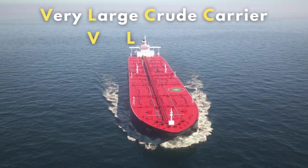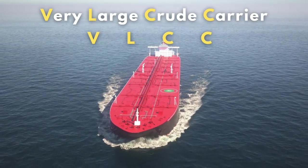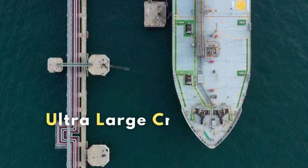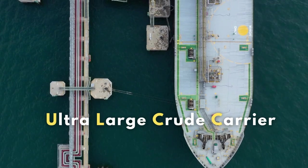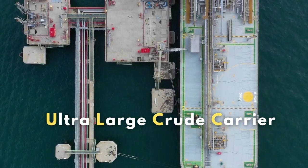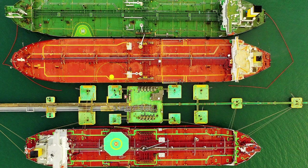The oil tanker fleet consists of very large crude carriers, or VLCCs, with a maximum deadweight tonnage of around 300,000. There are also ULCCs having a deadweight tonnage of 400,000, but they are no longer sailing to transport oil and are now being used as floating storage tankers.